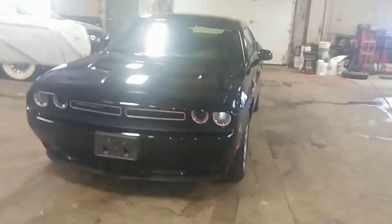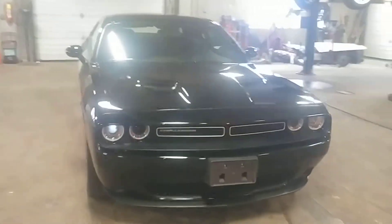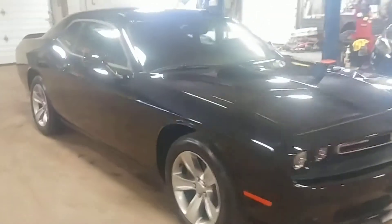All right ladies and gentlemen, North East Leasing here, proud to present this 2018 Dodge Challenger SXT model. It is a beautiful black with black cloth interior, premium sound with steering wheel controls, backup camera, and alloy wheels. Only 26,000 miles on this vehicle.